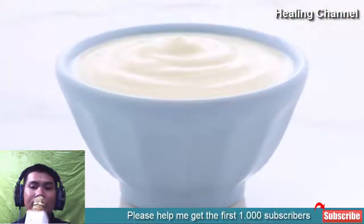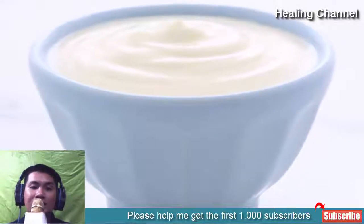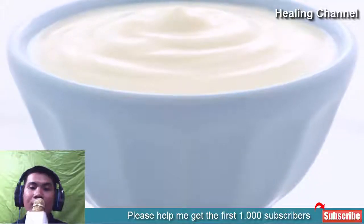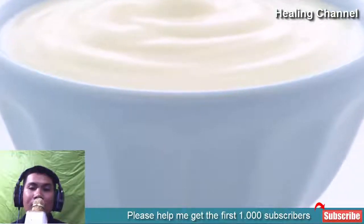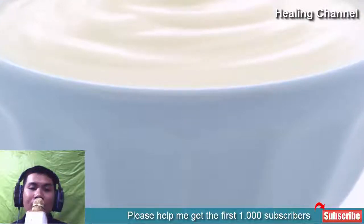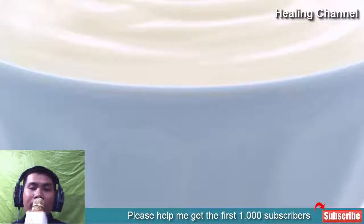4. Yogurt. Probiotic products such as yogurt are also useful for treating vaginal infections. Yogurt contains favorable bacteria that discourage the development of unhealthy vaginal Candida albicans by competing for available nutrients. For oral intake, try not to add sugar to yogurt as it can facilitate the production of Candida albicans. You can also apply it to the superficial layer of the vaginal skin to relieve itching and irritation.